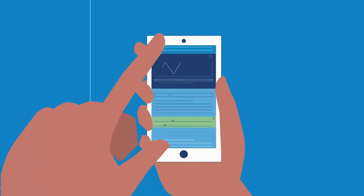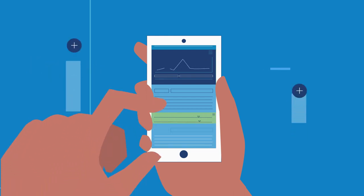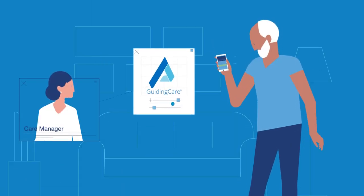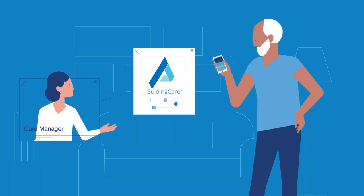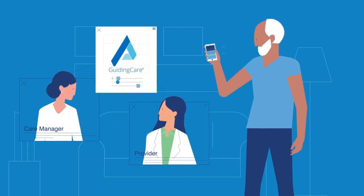Now imagine a patient with congestive heart failure interacting with an app that's designed to track wellness. The app is connected to Guiding Care through an API and downloads the patient's weekly status into his record. A care manager notices the patient is experiencing very rapid weight gain. She suspects that he is retaining fluid and contacts the patient and doctor immediately. The patient's treatment is adjusted and pulmonary congestion is avoided.